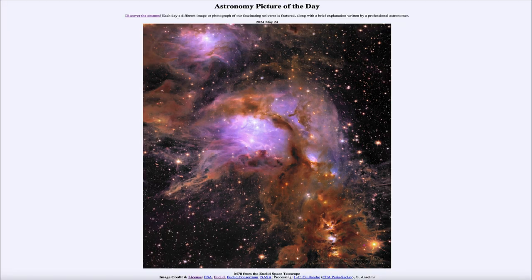That was our picture of the day for May 24th of 2024, titled M78 from the Euclid Space Telescope. We'll be back again tomorrow for the next picture, previewed to be Earth's big mystery crater. Until then, have a great day everyone, and I will see you in class.